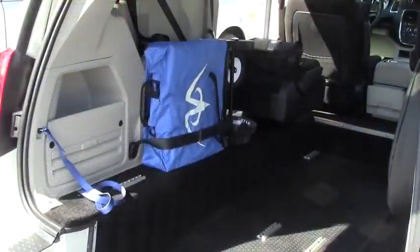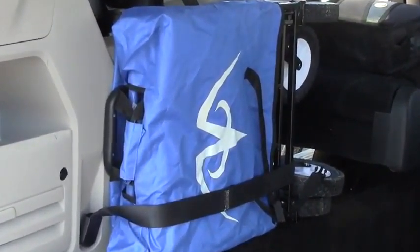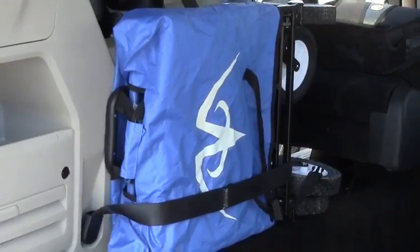Our portable storage unit folds up into a small container that can easily be stored on the side of the wheelchair containment area.